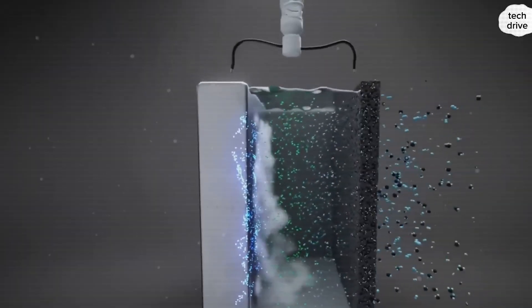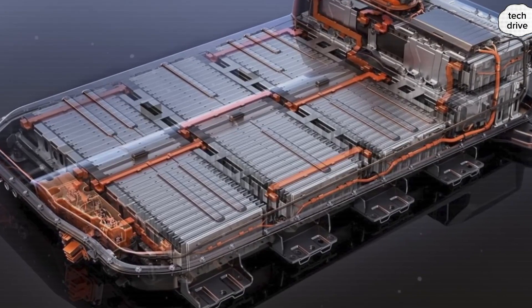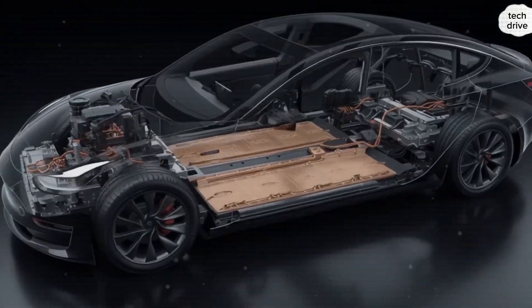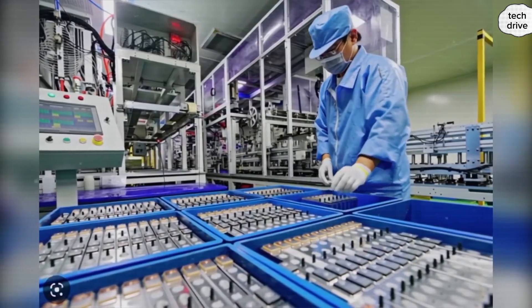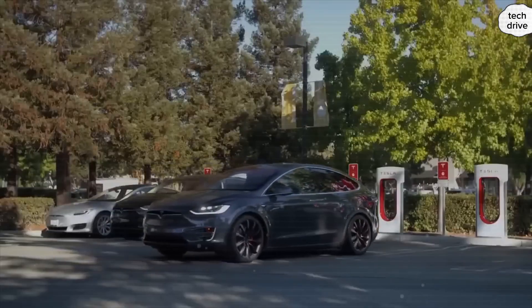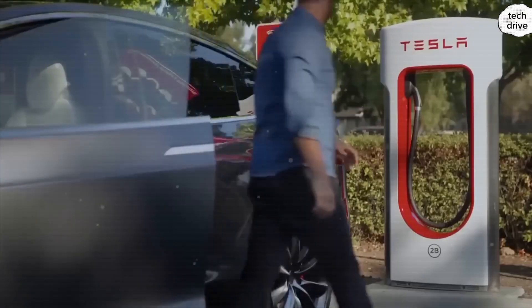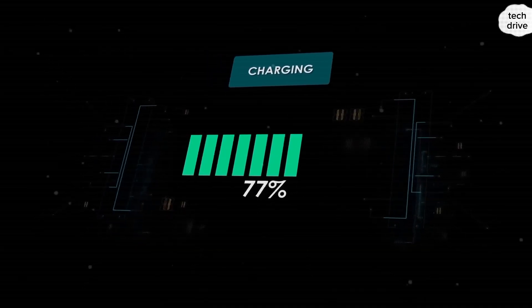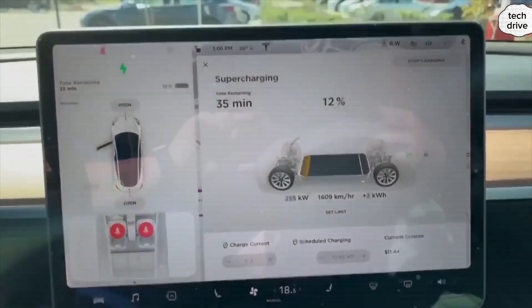Now let's talk about Tesla's first contender: the aluminum ion battery. When most engineers size up a new battery tech, the first spec they look at is energy density — and here's where aluminum ion is fighting uphill. Current estimates show aluminum ion cells hitting around 160 to 200 watt-hours per kilogram, compared to today's lithium-ion NCM packs, like those in Tesla's Model 3 or Hyundai's Ioniq 5, which deliver closer to 250 to 270 watt-hours per kilogram. A 50 kWh aluminum ion pack would store around 8 to 10 kWh less energy, translating to about 30 to 40 fewer miles of range per charge.